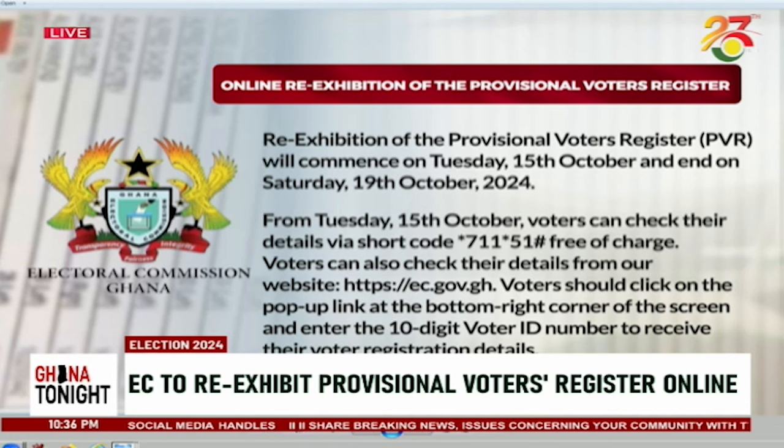So from Tuesday, October 15, voters can check the details via shortcode, star 711, star 51, hash — free of charge. That is the USSD code they're using. Voters can also check their details from the website, ec.gov.gh. Click on the pop-up link at the bottom right corner of the screen and enter the 10-digit voter ID number to receive the voter registration details.